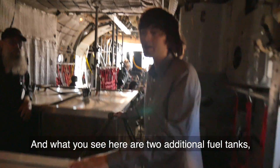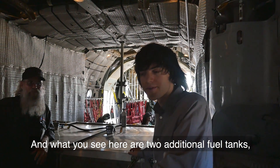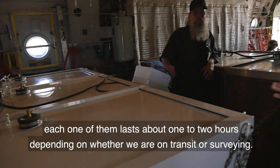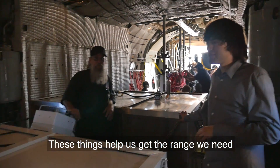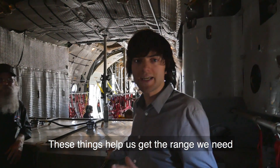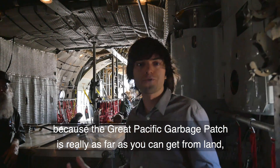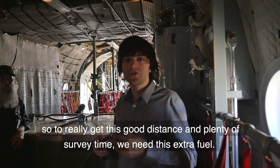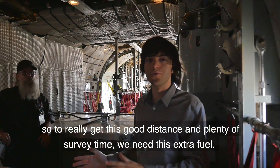What you see here are two additional fuel tanks. Each one lasts about one to two hours depending on whether we're in transit or surveying. These help us get the range we need, because the Great Pacific Garbage Patch is really as far as you can get from land — it's a thousand miles offshore, middle of nowhere. To get good distance and plenty of survey time, we need this extra fuel.